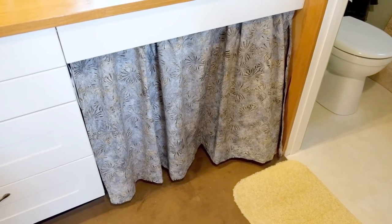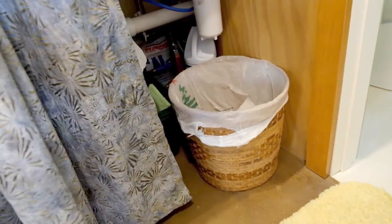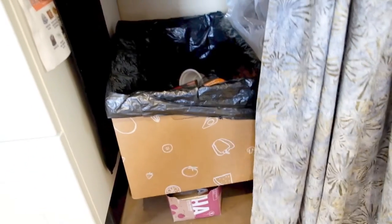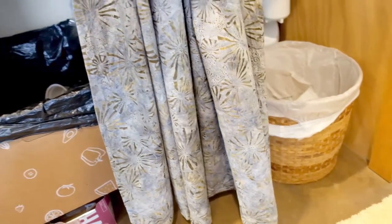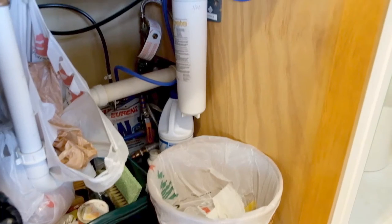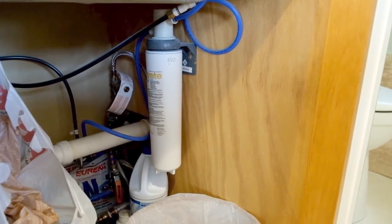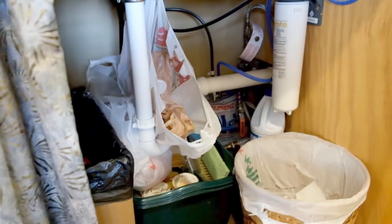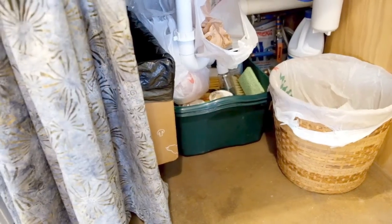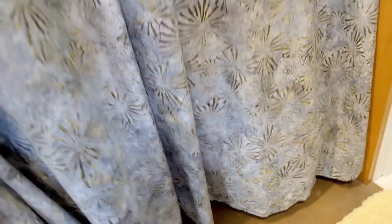Another solution that's worked out really well is not having a base cabinet under my sink. I've got this curtain — there's trash on one side and recycling on the other. If I'm cooking, I can leave the curtain open and it's easy access to both. There's more space because you don't have the toe kick picking everything up, and there's a solid wood plywood wall to screw into, which is handy for that water filter. The first thing that happens with any kind of leak is the water damages your particle board cabinet and creates mold. So it's been a good solution — super simple and saves money.